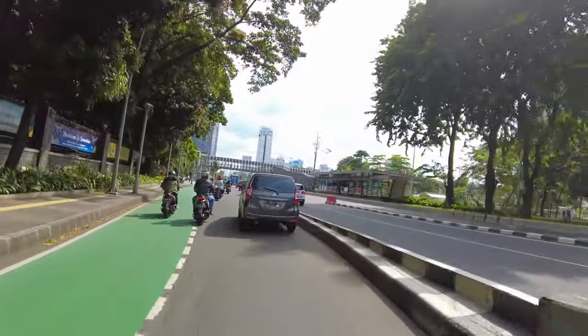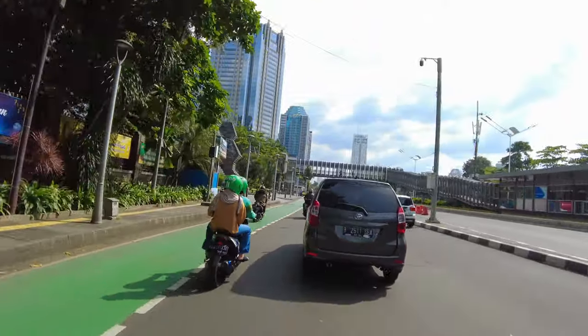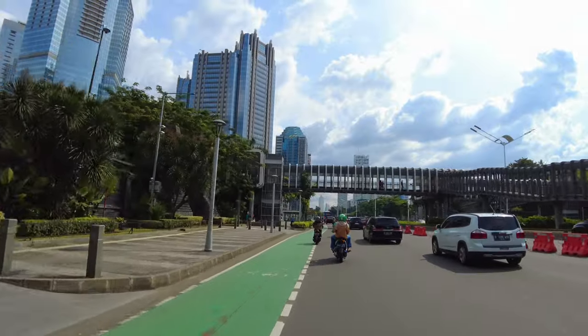Di video kali ini, gue pengen tunjukin kalian kawasan metropolitan lagi nih. Suatu bagian dari Jakarta yang menurut gue bikin Jakarta itu jadi kelihatan modern banget. Yaitu kawasan SCBD.